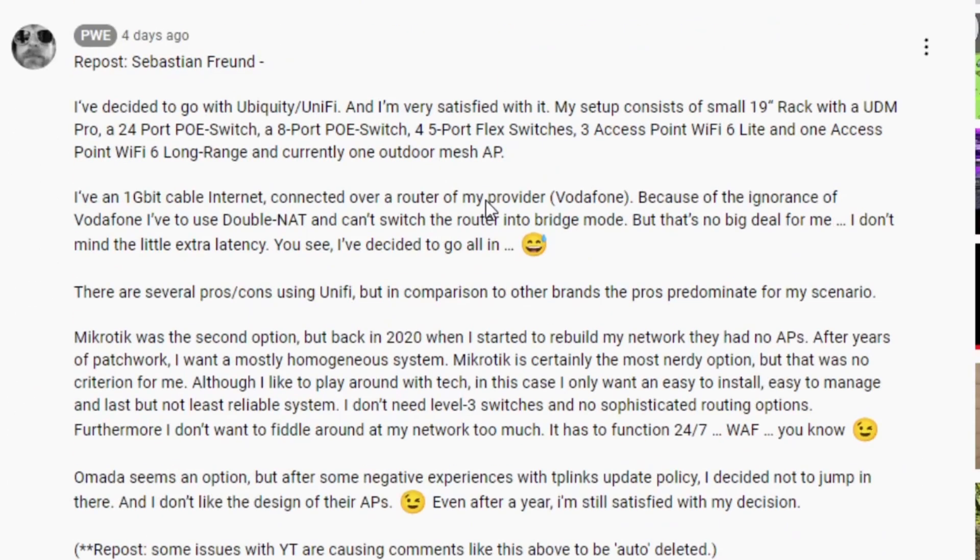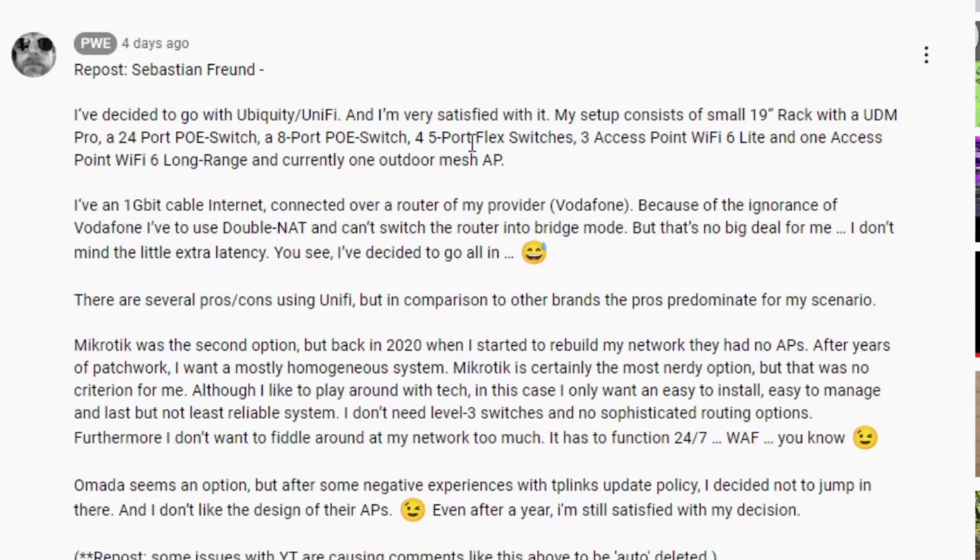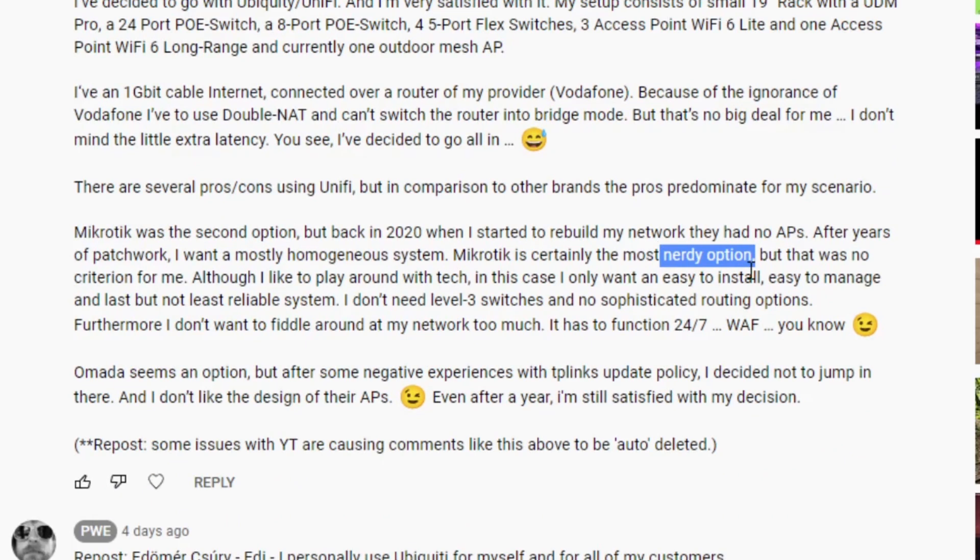Price, price, price. I'm not after the cheapest — I'm after quality but I want value for money. I like to squeeze as much as I can out of all those Euros. Eddie and Sebastian both went with Ubiquity and are very satisfied. Sebastian has quite an impressive setup — a home rack with a whole bunch of access points, including long-range ones outside. MikroTik was the second option; it's the nerdy option — and that might actually be the reason I go with it.